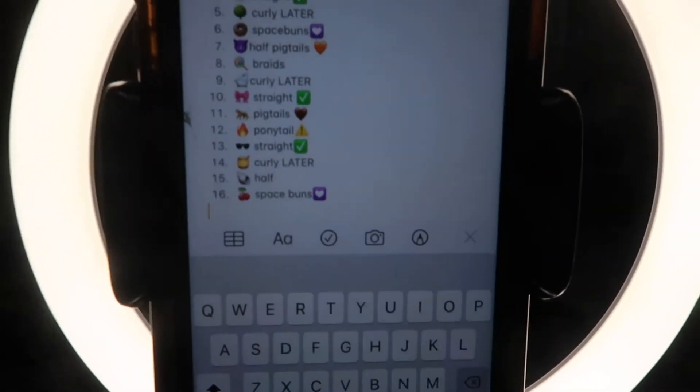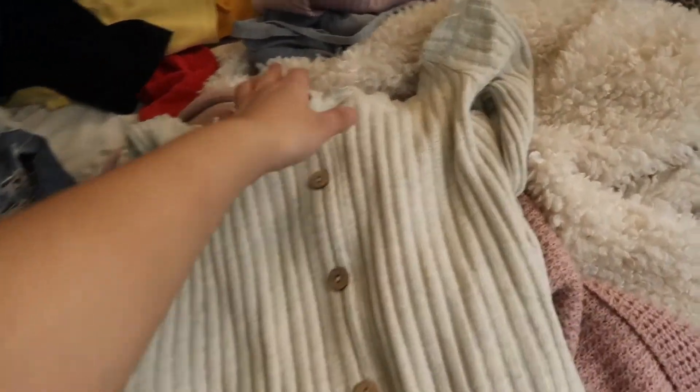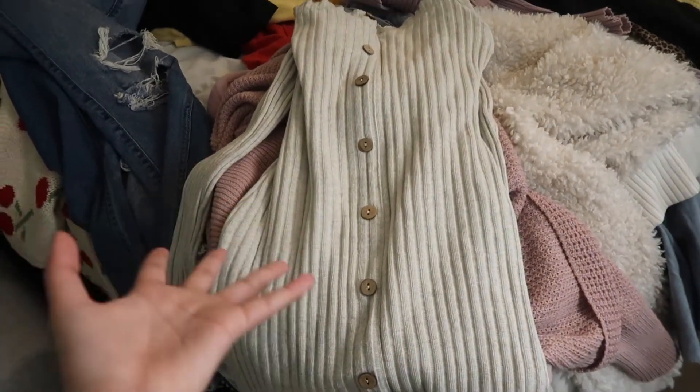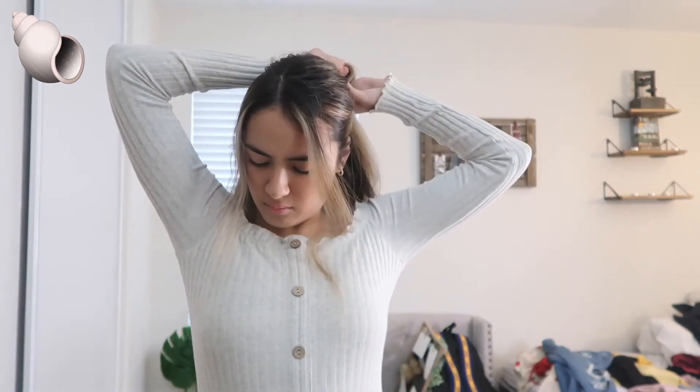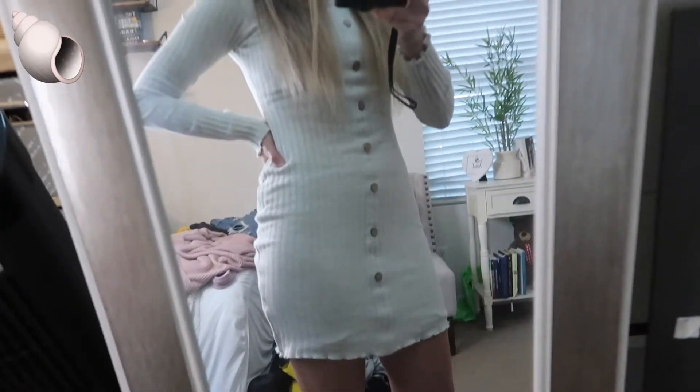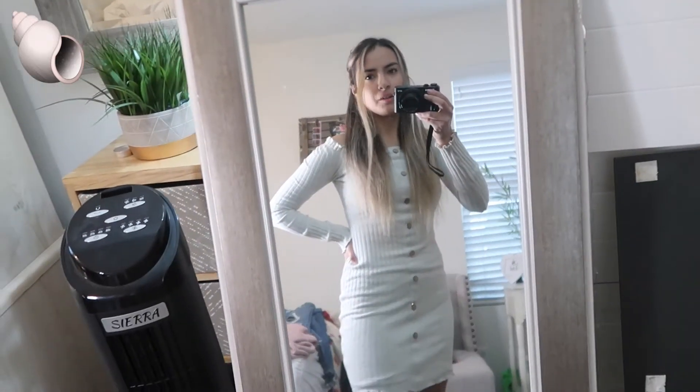Next we have half-up, half-down hair for the shell emoji. I feel like this dress by itself just looks like the shell. My hair is a bit crazy right now, but once I put it up half-and-half, it comes together. Here is the entire outfit — it's just the dress. The hair is actually really cute; I kind of like how I did it this time.